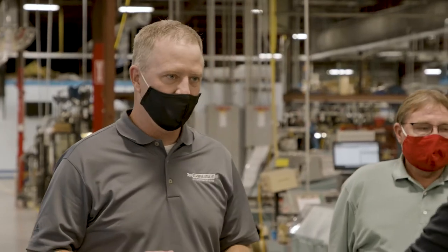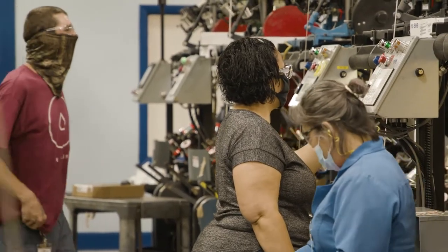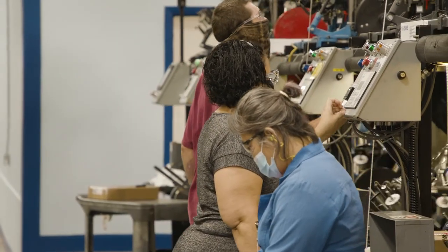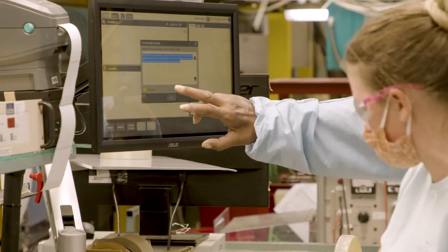We look for employees that are going to be engaged and want to be part of a great team. We have a great culture here for continuous improvement and we want employees to come in, be engaged, be involved, give us their ideas and help us improve our process so that we can better satisfy our customers.